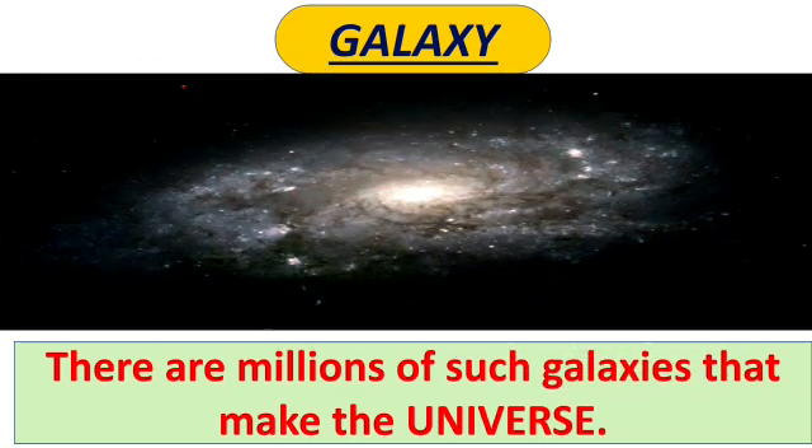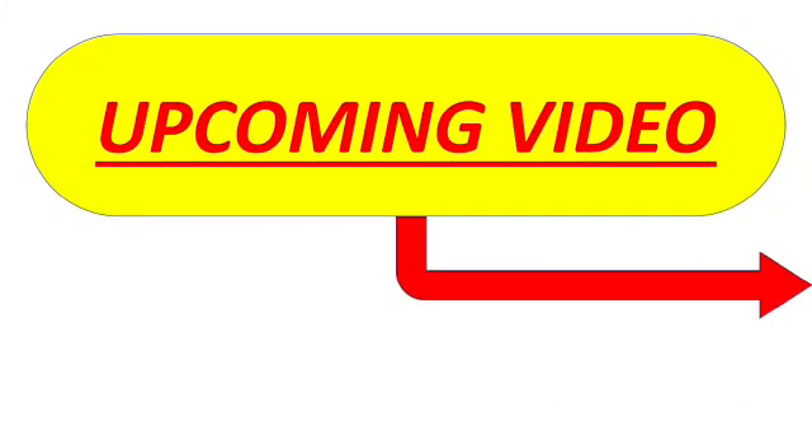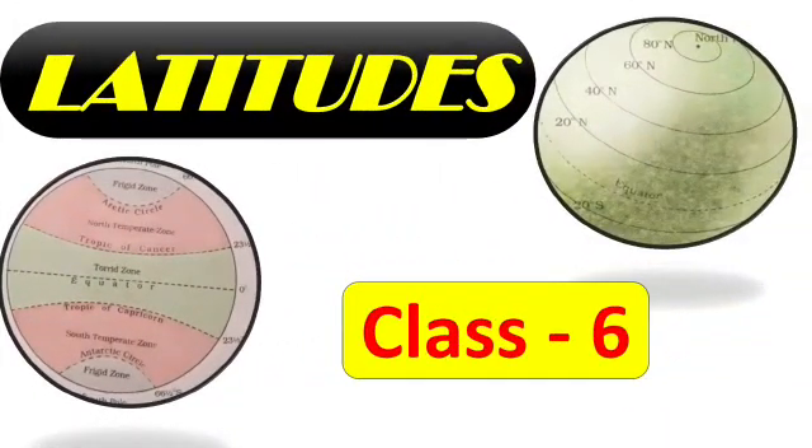There are millions of such galaxies that make the universe. This was all about the solar system. I will be back with a new interesting topic — latitudes. Stay tuned with my channel, and if you like this video please like and share, and don't forget to subscribe. Bye, kids!